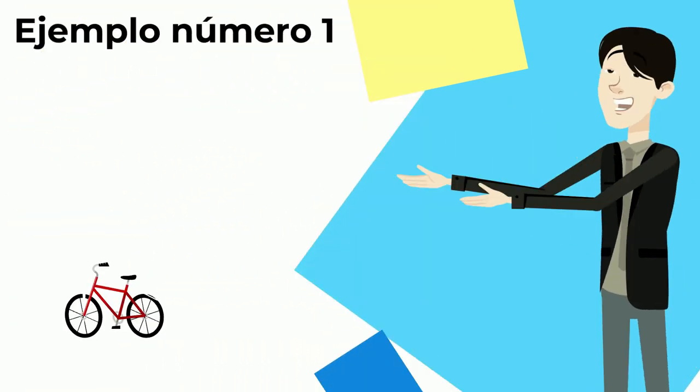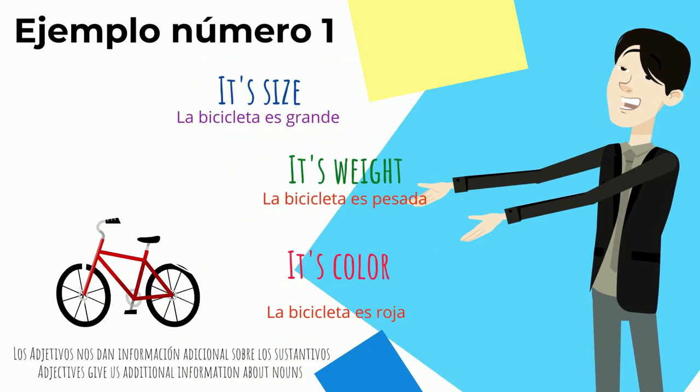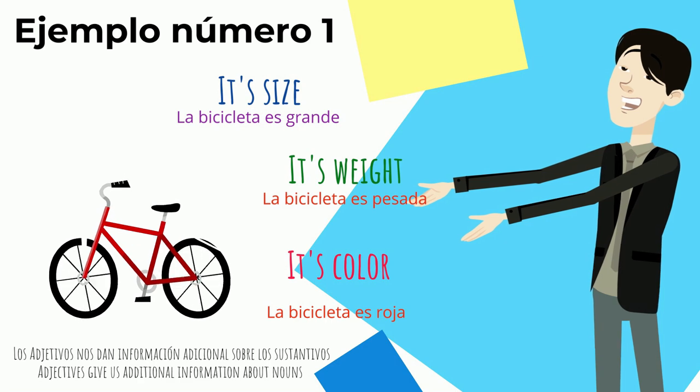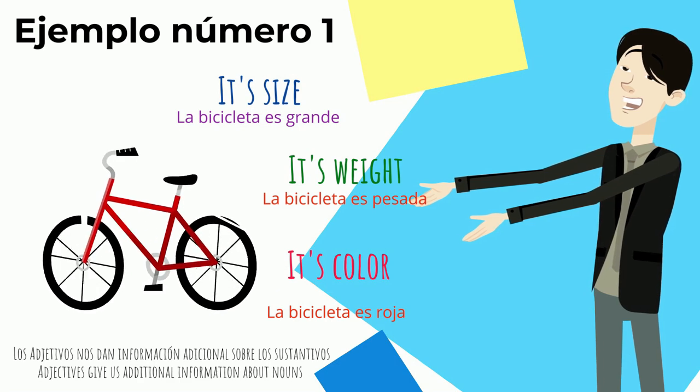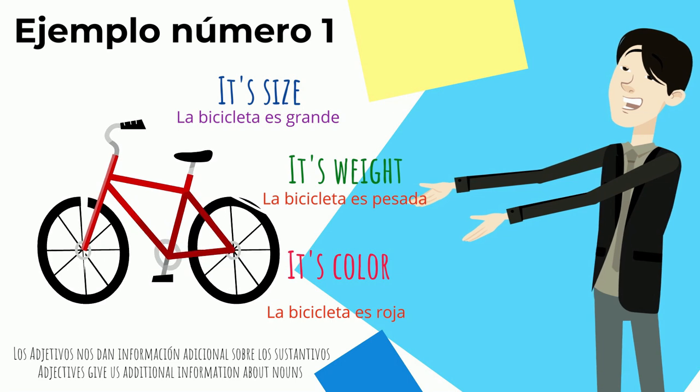Ejemplo número uno. Let's take, for example, this bicicleta. Bicicleta means 'bicycle.' Adjectives give us additional information about nouns — for example, its color, its weight, and its size.